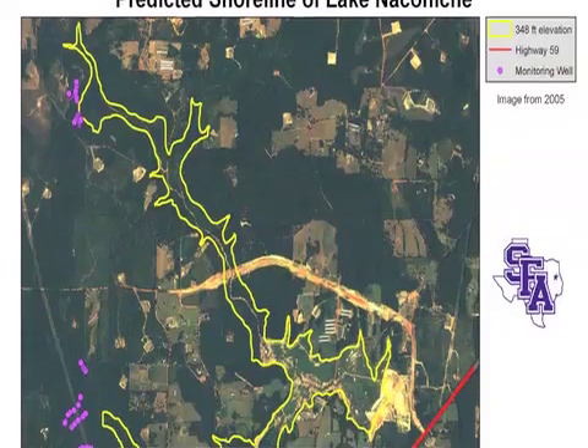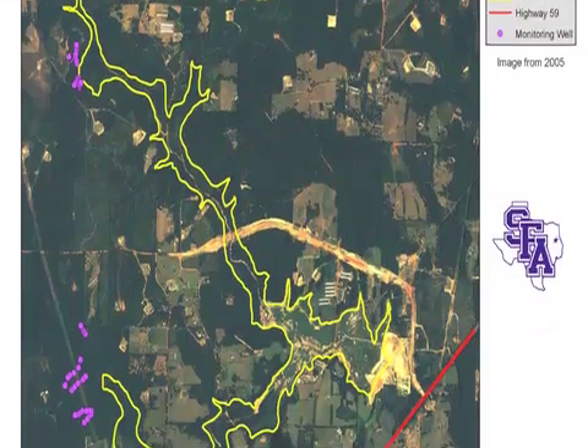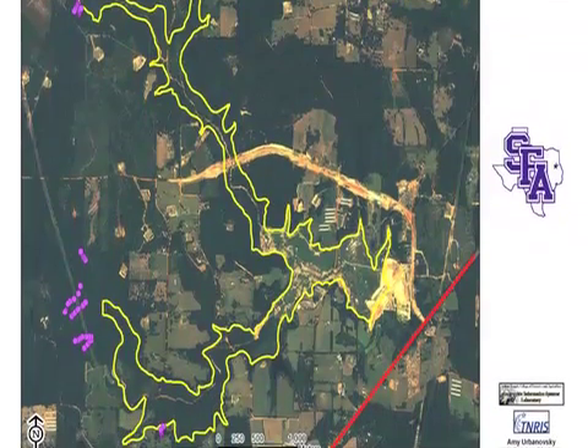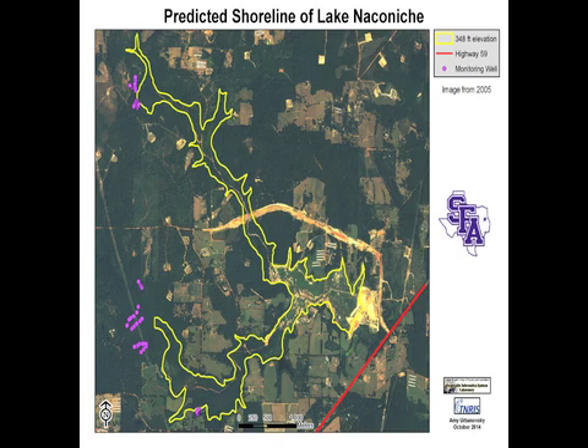These wells were put on transects, or lines, that are perpendicular to the shoreline at one-foot elevation intervals, starting at 349 — a foot right above the shoreline — going up to 356, which is a foot right below the county fee take line.